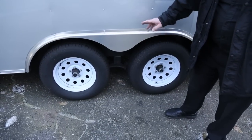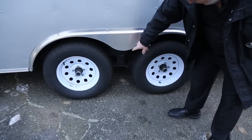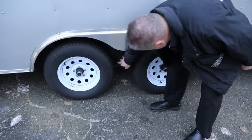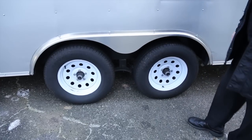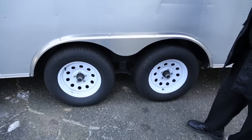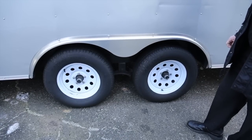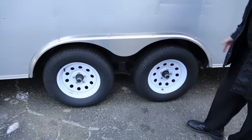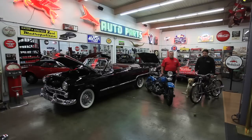Most of these trailers are torsion bar axles, but this one actually has leaf springs — you can see the rocker joint right there between the two. It's actually a lot better than a torsion bar sometimes. With torsion bars, if you crank a trailer back too hard you can tweak the axles, and you won't have that problem with the leaf springs.